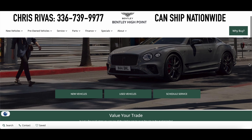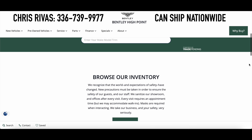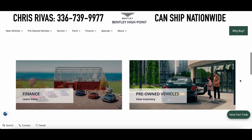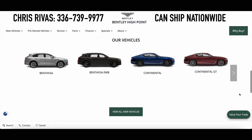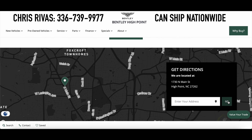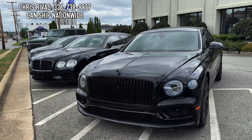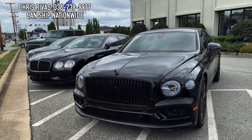A special thank you to Bentley of High Point, North Carolina for giving me this opportunity to review this automobile. This is the oldest and most experienced Bentley dealership in the United States. If you would like to work with them, I will have Chris Rivas and his phone number on the screen for you, as well as in the description box.